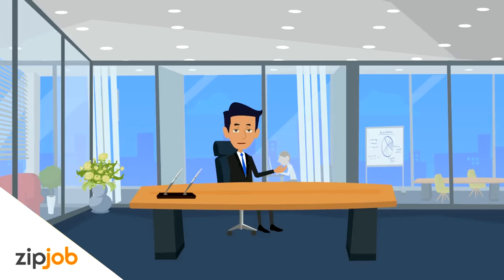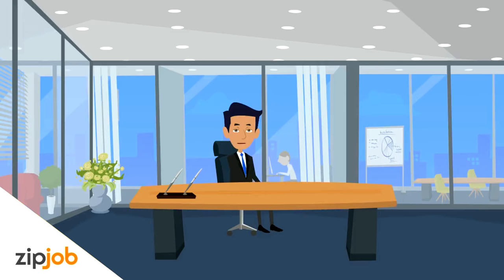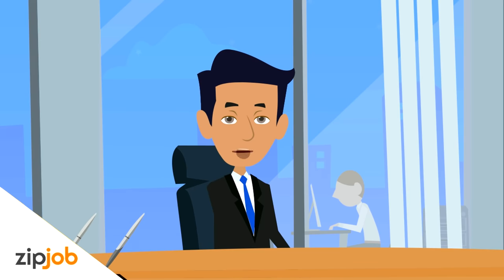We often hear people ask: do I need to send a cover letter? The answer is yes. You should always send a cover letter unless the job posting says otherwise. The point of the cover letter is to give a bit of an introduction as to who you are, your interest in the position, and why you'd make a good fit. It also adds a human touch to the plain old boring resume.